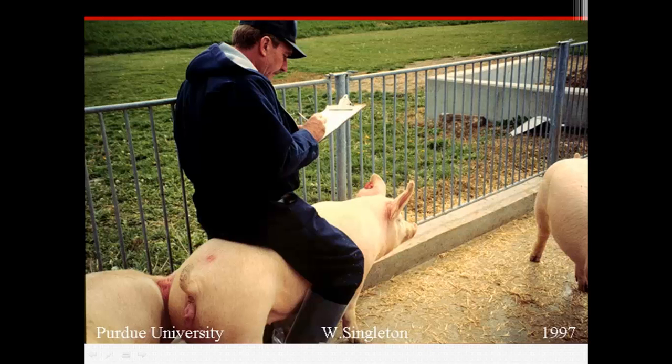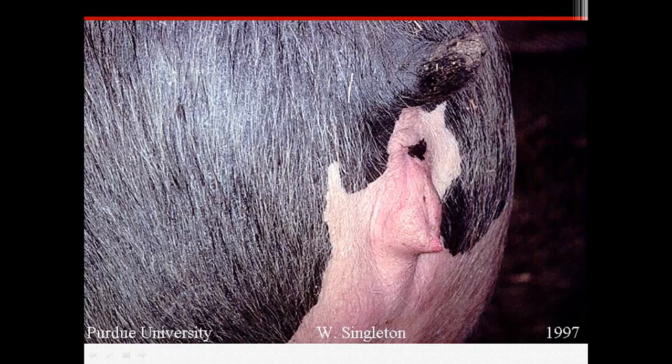One sign that a sow has returned to estrus is that she stands still and locks her limbs when you apply pressure to her back. You can also look for a swollen red vulva.